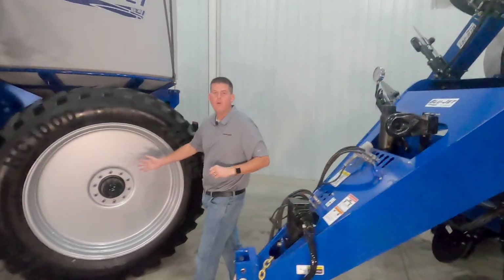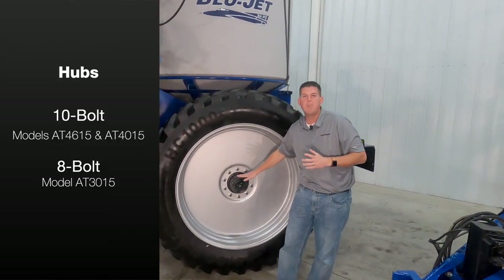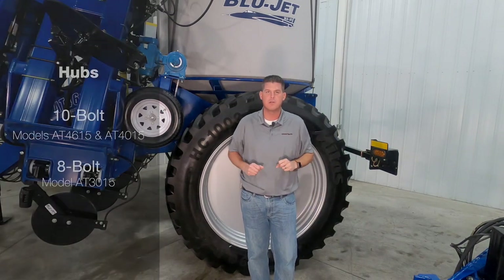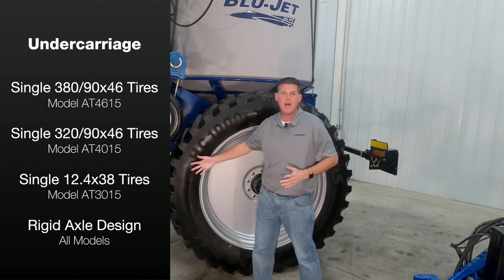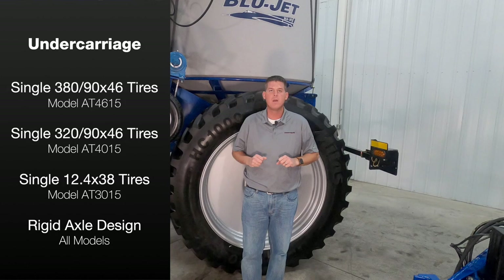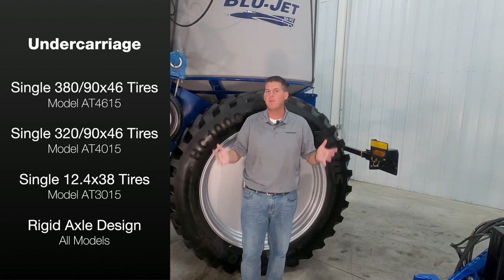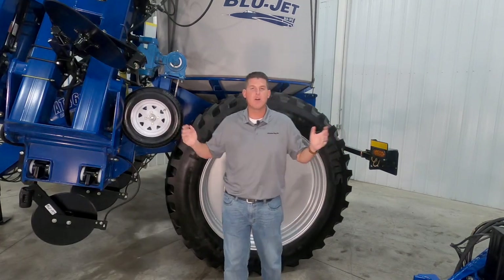Models AT4615 and AT4015 utilize 10-bolt hubs while model AT3015 uses 8-bolt hubs for long-term trouble-free use. All models are standard with single tractor tires as shown here, and the tire size varies depending on the model. The standard rigid axle places your tires on your applicable row spacing.